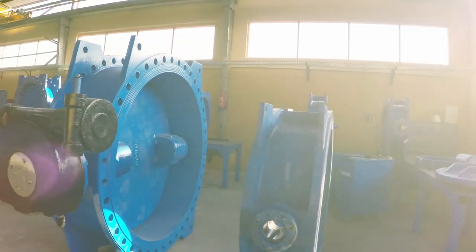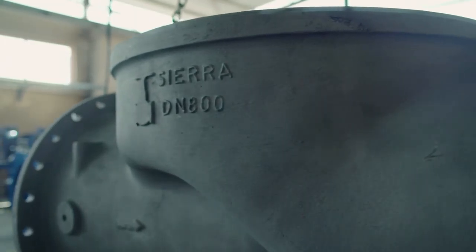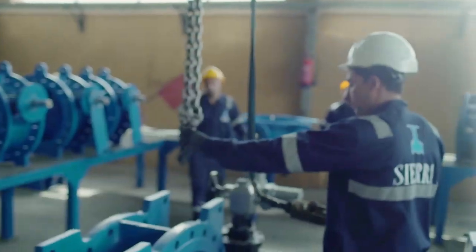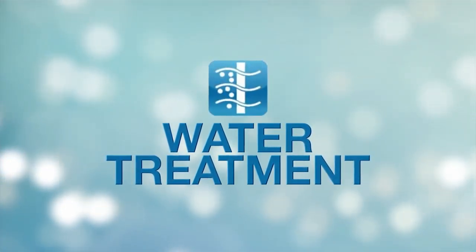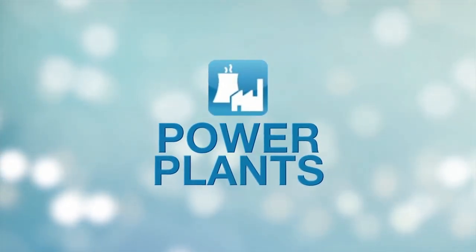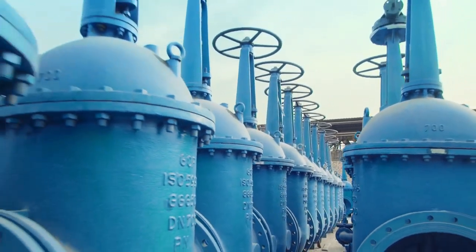Sierra is an experienced and professional manufacturer of water and wastewater valves. We provide the most comprehensive range of valves for the water and irrigation sectors in Egypt. Sierra's valves can be found in a wide range of applications including water treatment plants, pumping stations, water mains, distribution networks, irrigation and power plants. From butterfly valves to check valves and automatic control valves, Sierra has the right product for every job.